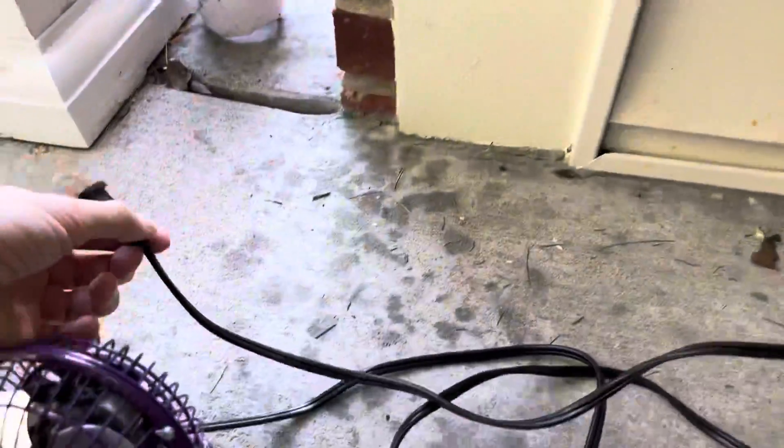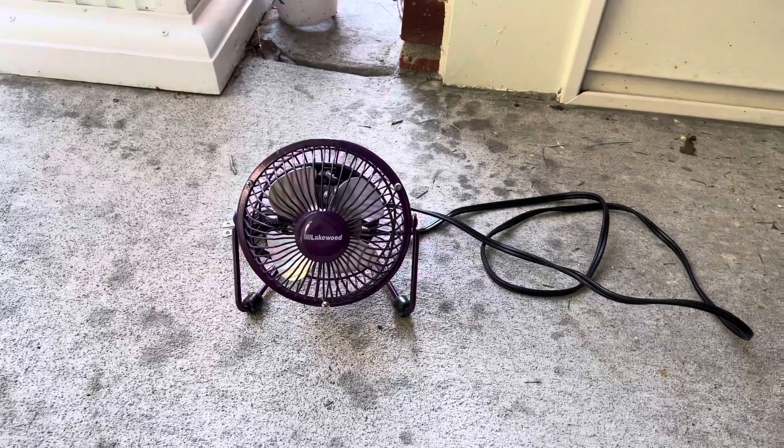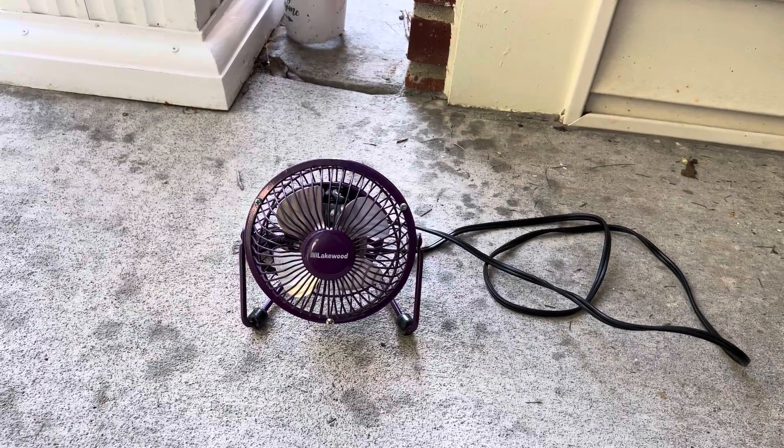Spinning down time is not bad at all. So it's a very quiet fan. That'll do it for this video — be sure to like, comment, and subscribe for more fan videos, and I'll see you guys later.